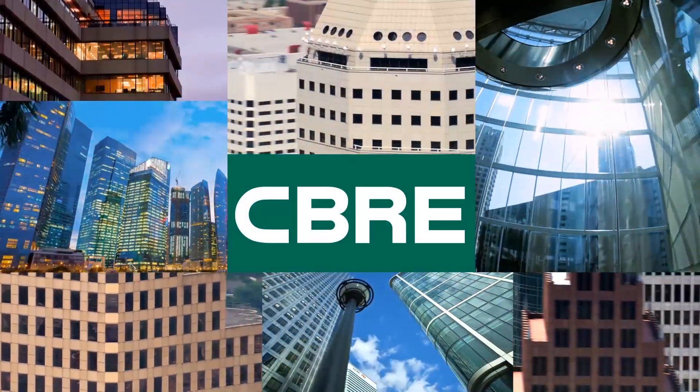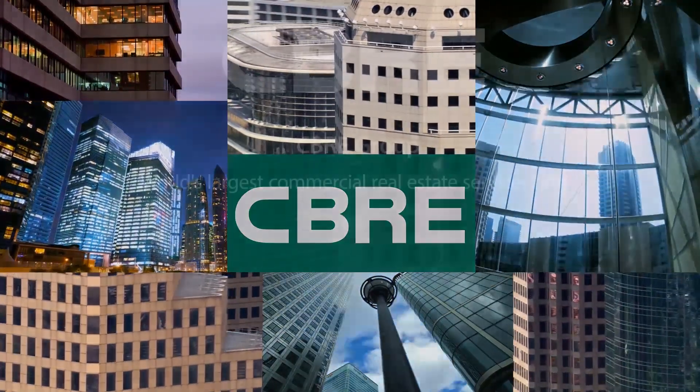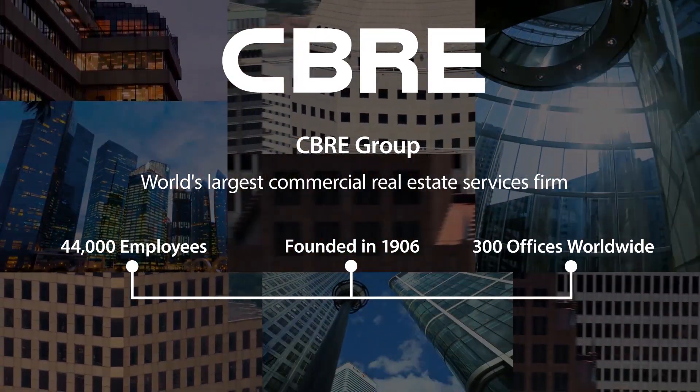CBRE is one of the premier global real estate providers in the world. We offer property services ranging from sales and leasing, property management, project construction management and valuations. I'm Darren Warner, I'm the Regional Director for Infrastructure and Operations for CBRE Asia Pacific.